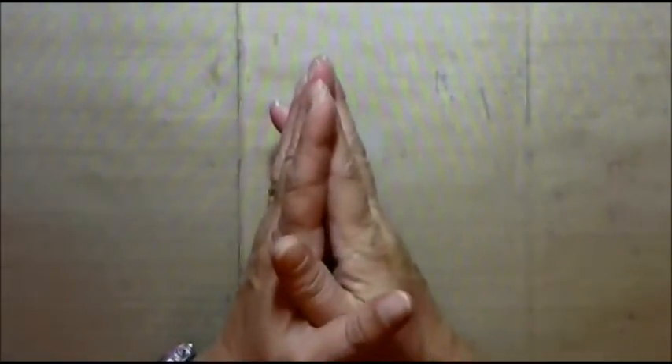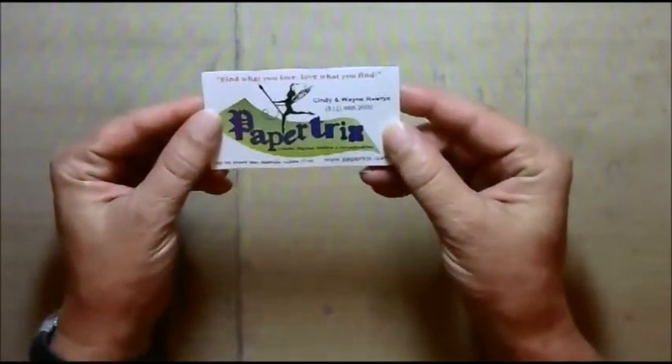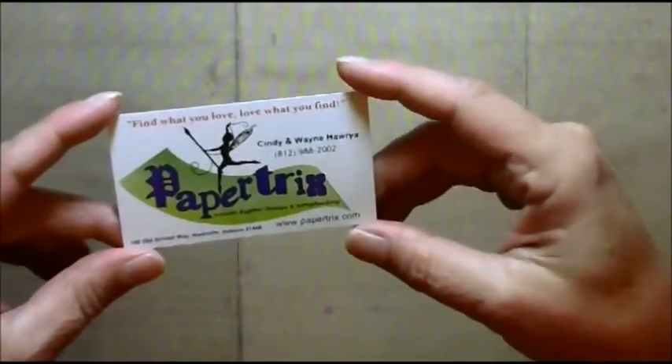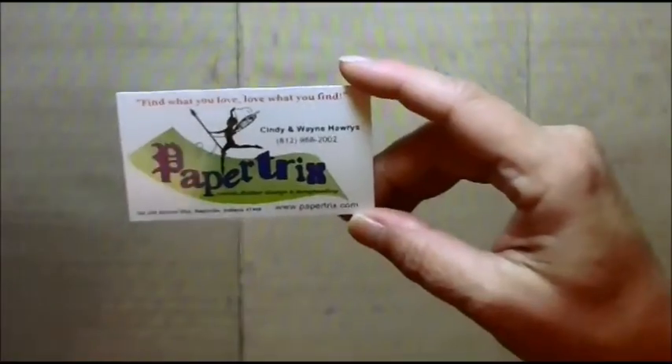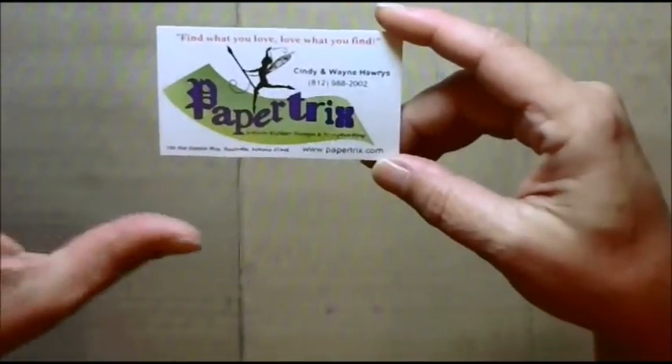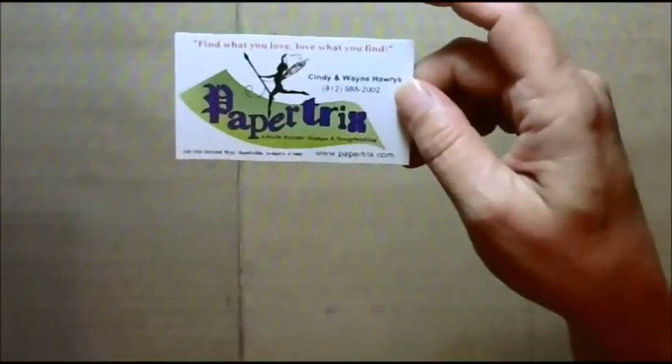Hi everybody, Leslie here, and I'm doing my very first haul video. I went down to Brown County Indiana with my best friend Barbie and we found this really great little scrapbook shop called Paper Tricks. It's down in Brown County Indiana, which is kind of an artsy, crafty, touristy area. This time of year it's beautiful because all the leaves are changing, and it's actually a little bit by Bloomington Indiana where IU is. Anyway, I picked up some really great stamps and I thought I would share those with you.